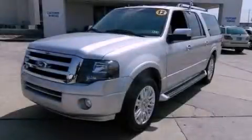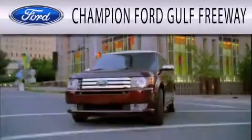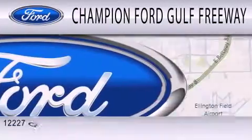Call or visit us right now and arrange your test drive today. Champion Ford Gulf Freeway is dedicated to doing everything possible to ensure that the experience you have selecting your next vehicle is as pleasant as possible.